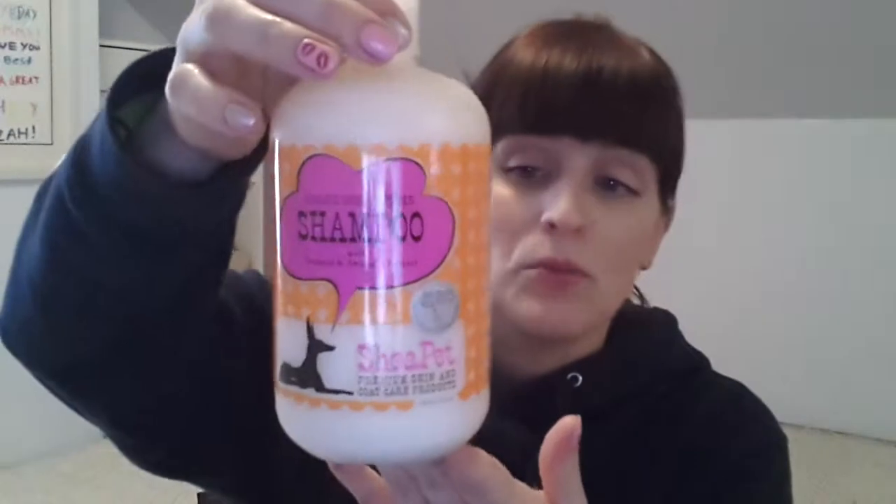I also ran out of shampoo. I was using Tropiclean, which I liked and picked up at our groomer, but I thought I'd try something new since we were there. They have all these ones without sulfates and parabens, so I got this one — it's called Organic Shea Butter Shampoo by Shapehead. The bottle was $15.99 but they were having a 10% off sale. It's basically water, coconut oil, other oils, and oatmeal, so it'll be good for their skin and won't be drying.